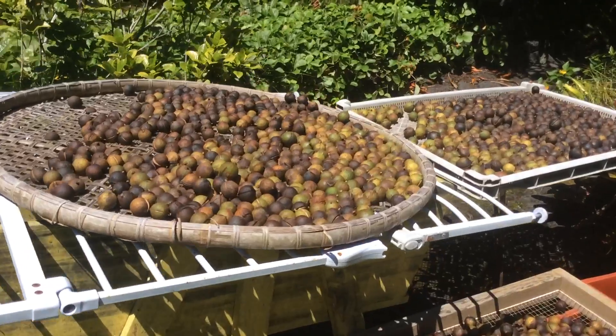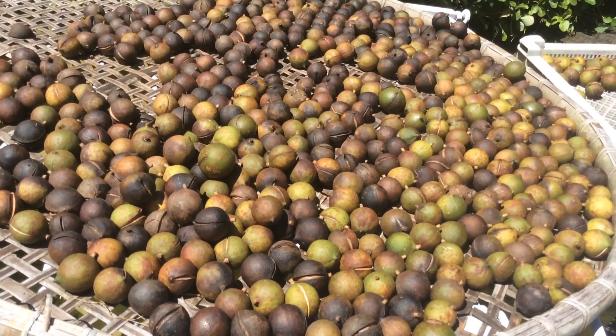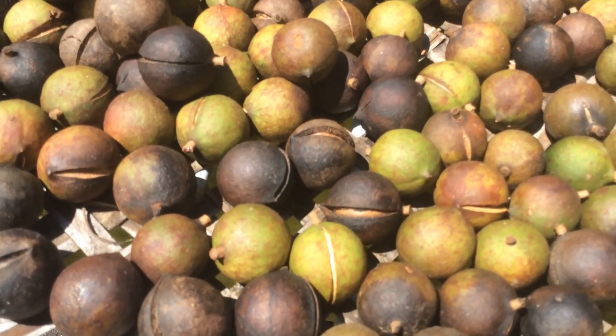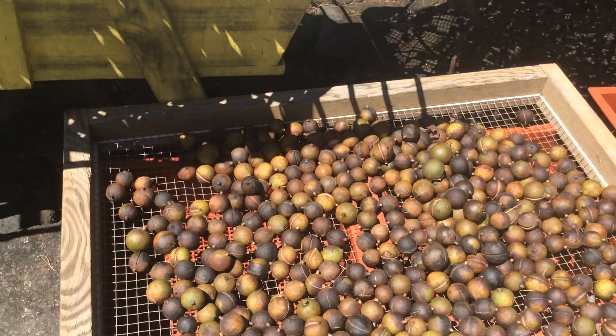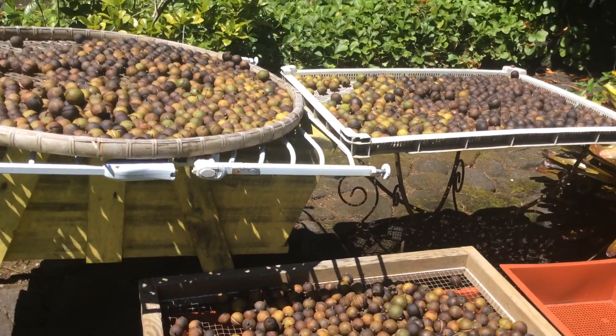We've been picking lots of macadamia nuts. They get picked green on the ground, and then they sit here until they crack open a little bit — the husk cracks open. I see some of them starting to crack open. And then we take the husk off, and then leave the nut out of the sun to dry more in the shell. And then we crack it.